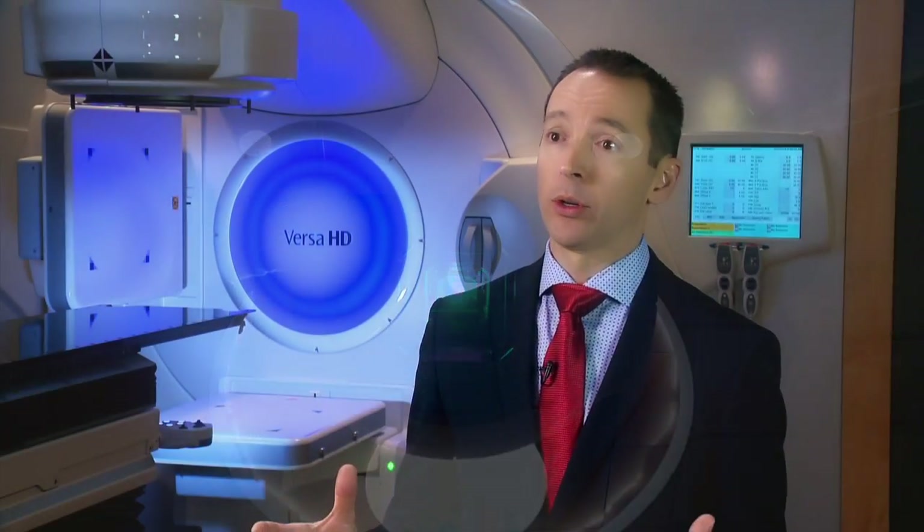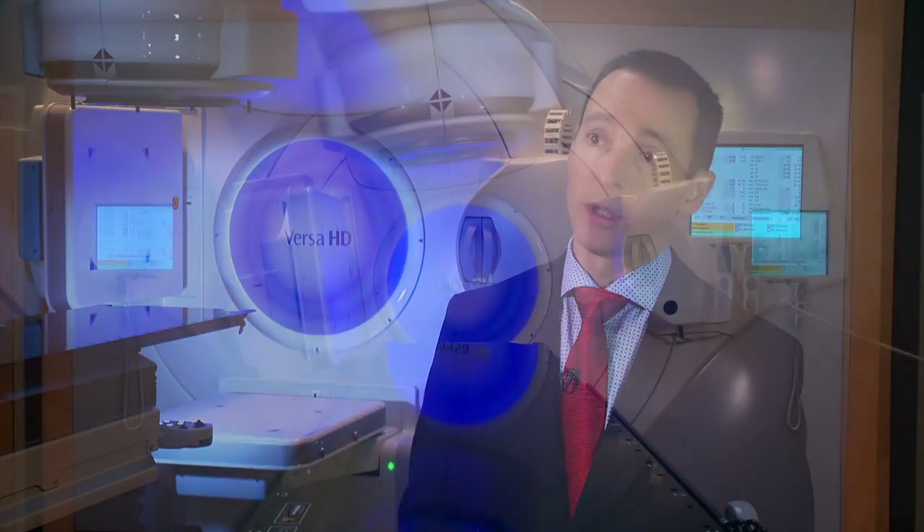Most radiation centers focus not just on prostate cancer, but they treat breast cancer, lung cancer, and all other malignancies. Our focus here is just on genitourinary malignancies — and that's primarily prostate cancer, but also bladder cancer, kidney cancer, and testicular cancer. I believe that the level of expertise that we offer in treating these cancers is unparalleled with other facilities.